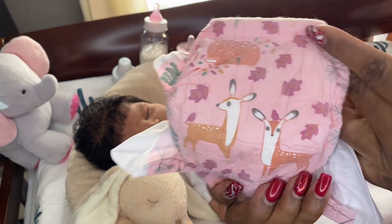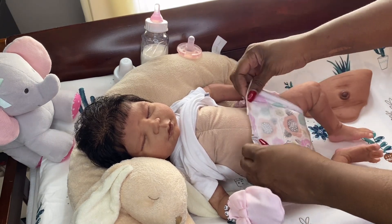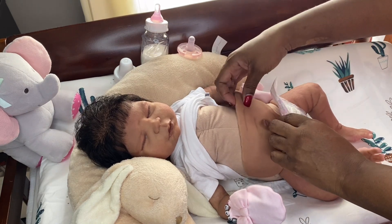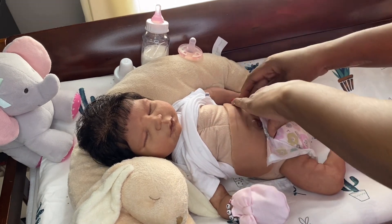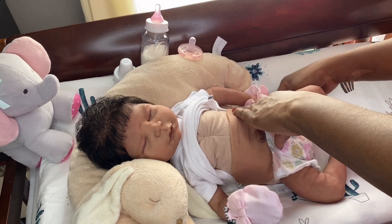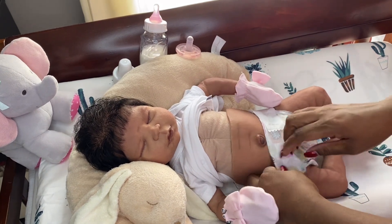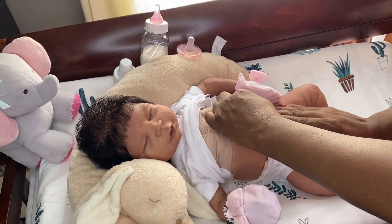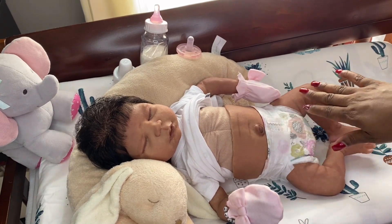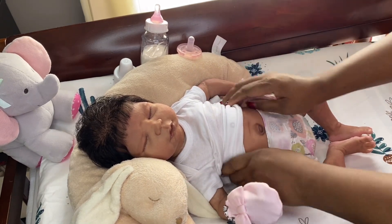I left this diaper on her longer than I ever would — I didn't want to take it off because I love this print with the deer on it. It came home with the baby and I have another one. I want to save those — I wouldn't mind having a whole pack of that print, that's how much I love it. I put the belly plate in, fasten her little diaper, and for the most part the diaper holds the belly plate in place without needing ribbons or anything if the diaper is tight enough.